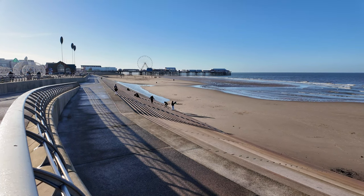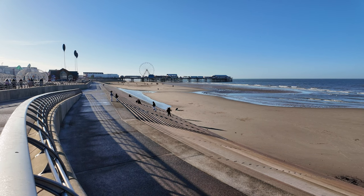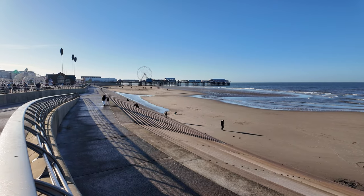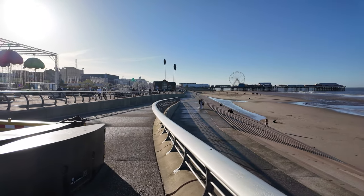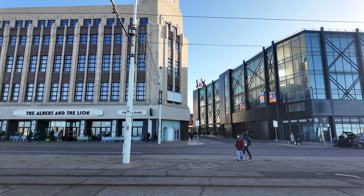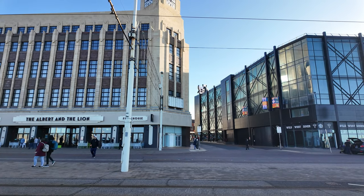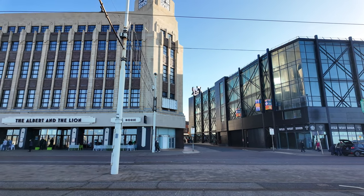We can see the donkeys on the beach first thing this morning, all ready for another great day. We've got a bit of a surprise because we possibly could have discovered one of the first monsters on the roof. We're going to check that out right now — it could be a bit of a find. There it is just hovering on that building near the Wild West Diner. I'm not sure if it's one of the monsters or another inflatable of some kind.